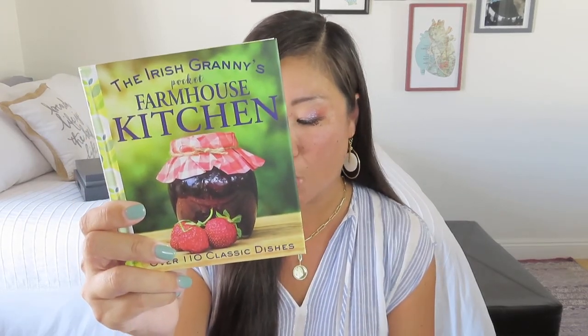Speaking of baking, we have something from the Irish Granny's Pocket Farmhouse Kitchen — over 110 classic dishes. Look at how nice that jam jar looks there. I love the images in this little recipe book, and so many of these recipes are nostalgic to me. We have porridge with berries most mornings — oh, that sounds so good. I love the soup recipes. I always like these little ones because they just have the most inspiring images where I have to aspire to make my baked haddock look as good as that. So I like little recipe books.